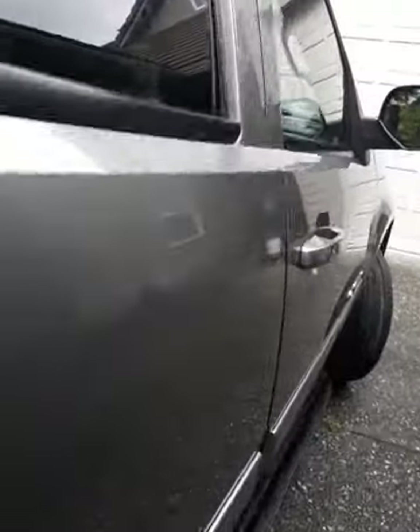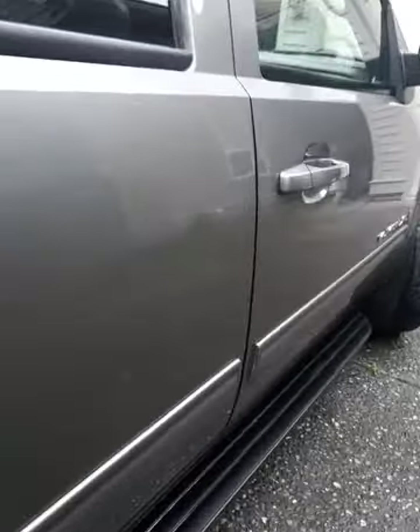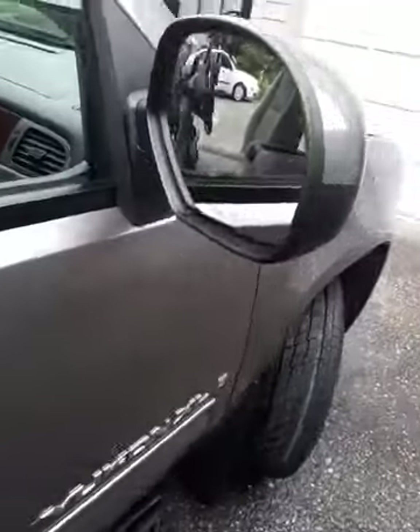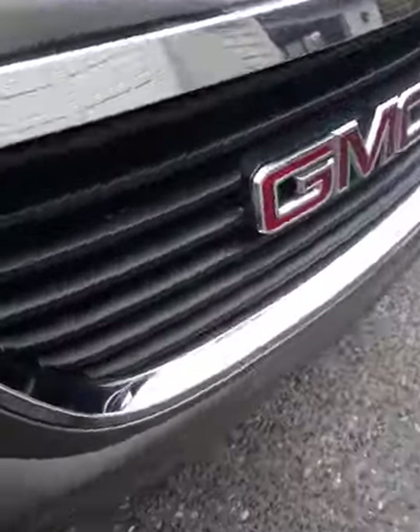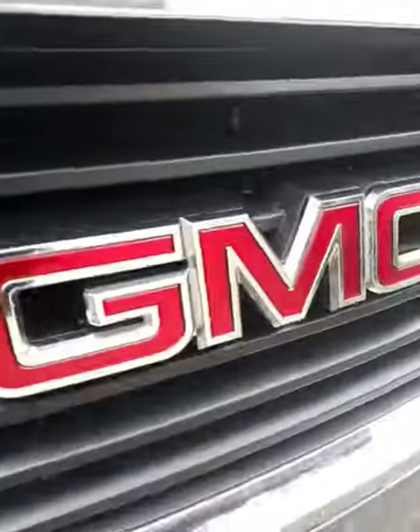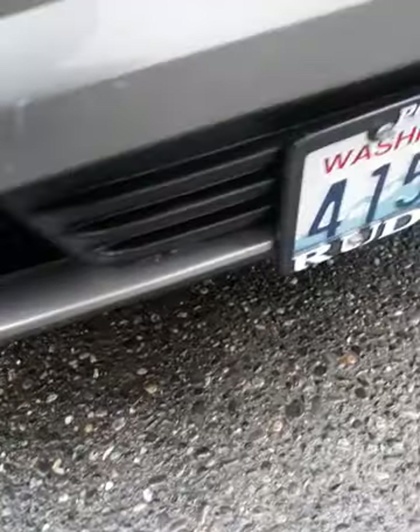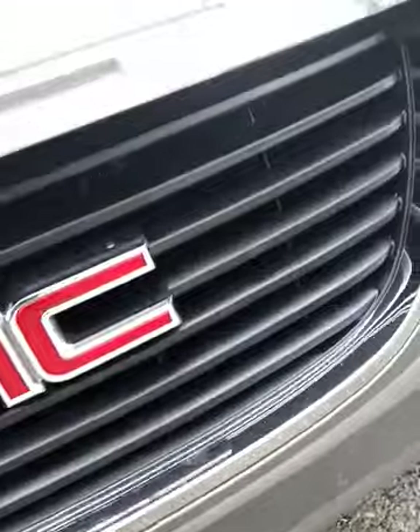This is a nice older car. The front grill, of course — we restore this portion that was going gray. Even down here, this rubber portion down here has to be restored also.